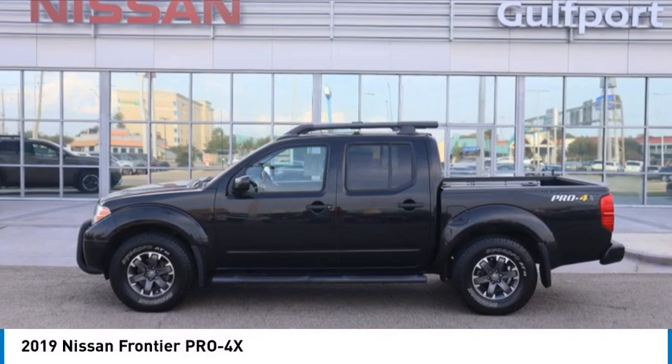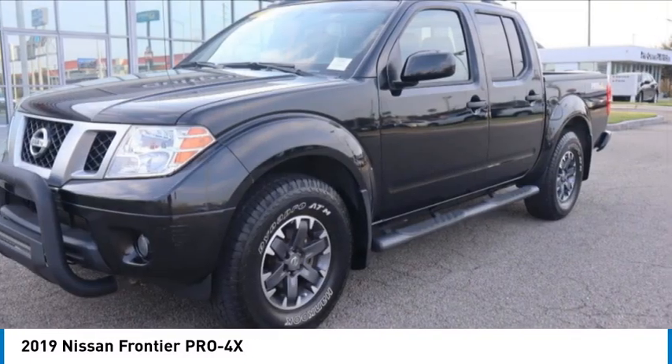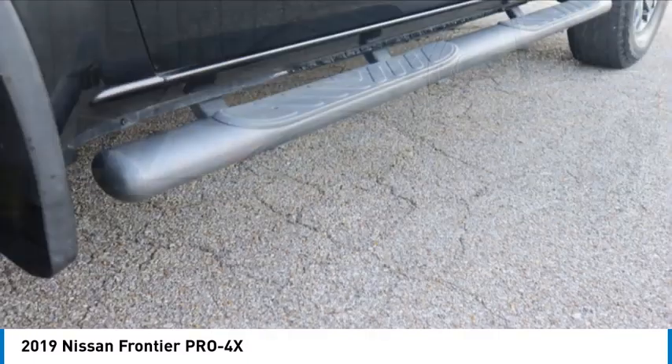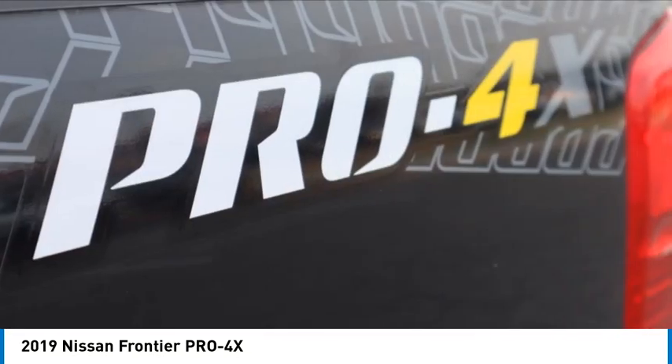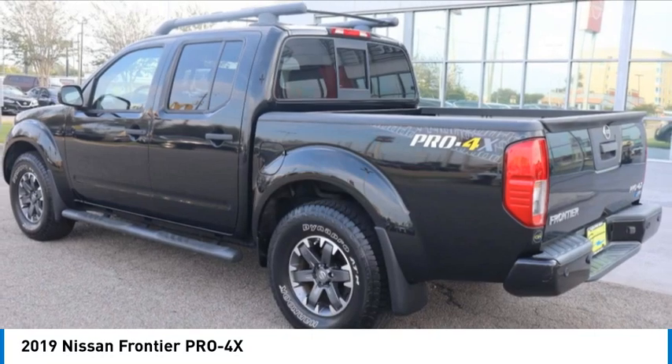You are going to love the 2019 Frontier. The Nissan Frontier offers a full-length, fully-boxed frame for strength, serious off-road capabilities, and a five-star rating for side-impact crash safety.